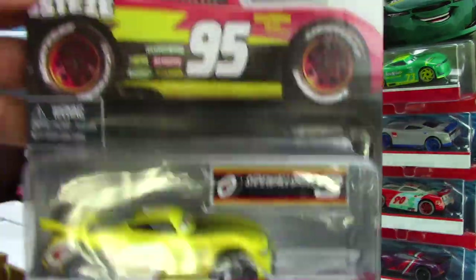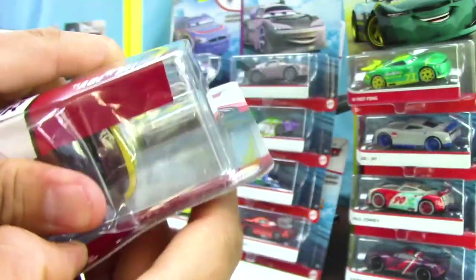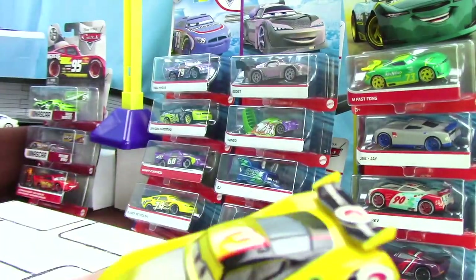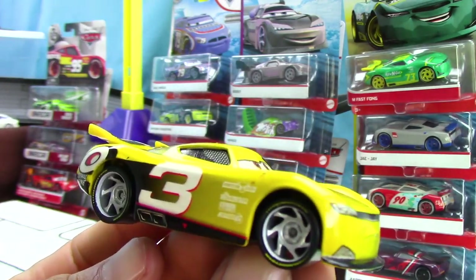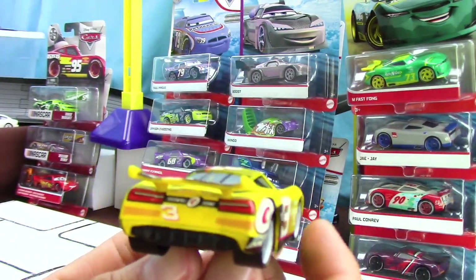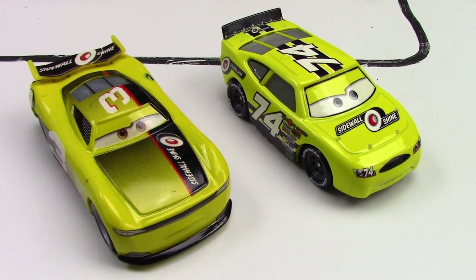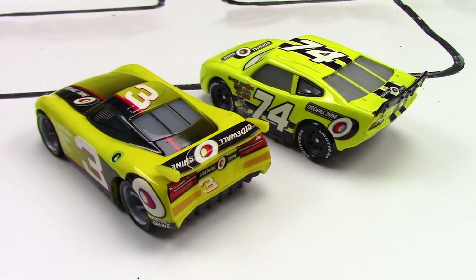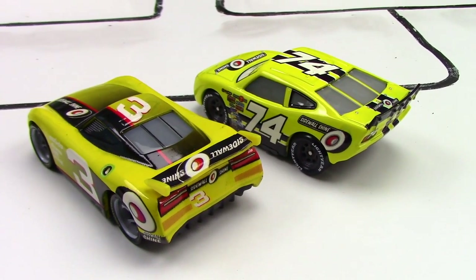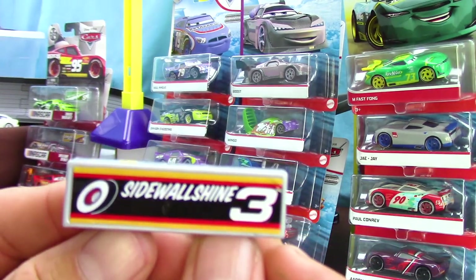Here's what the car looks like in the packaging for those of you that collect them. On the back, there are other cars. Now let's go ahead and get them out of the packaging. I present to you Karsten Ace Dillon — racing with the number three and sponsored by Sidewall Shine. His main colors are yellow and black. Here he is compared to the other Sidewall Shine racer, who is racing with the number 74 instead. Karsten Ace Dillon is based off of real-life racer Austin Dillon. And here is his pit stop barrier.